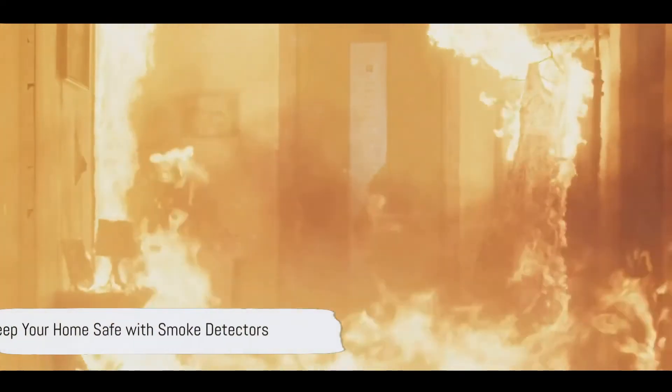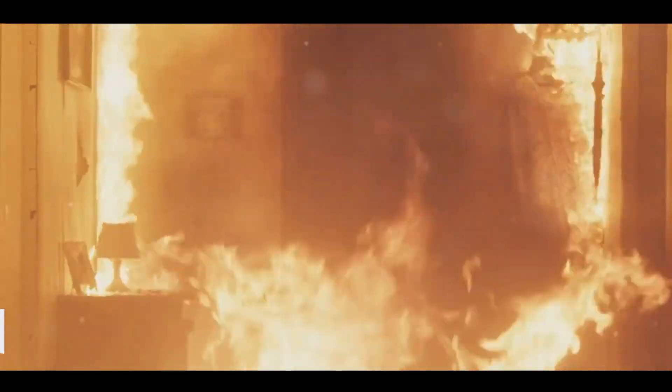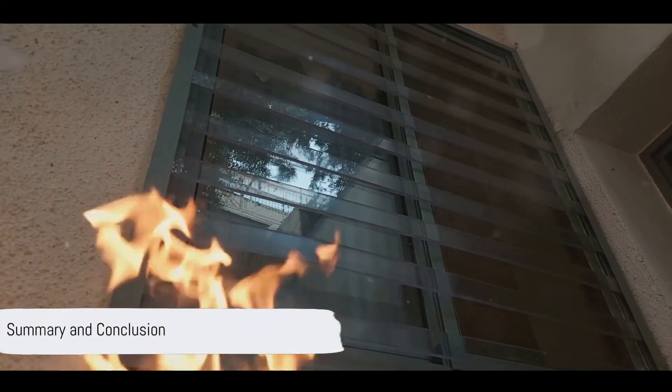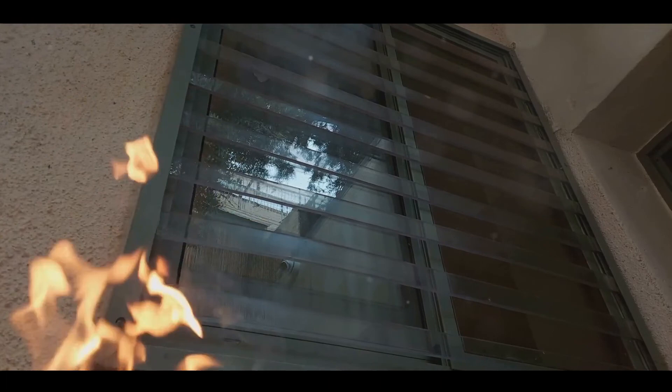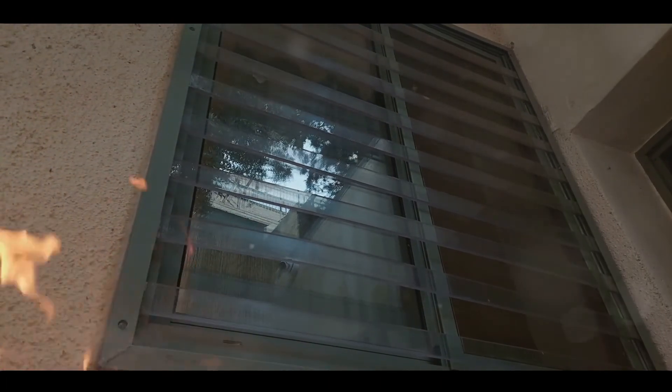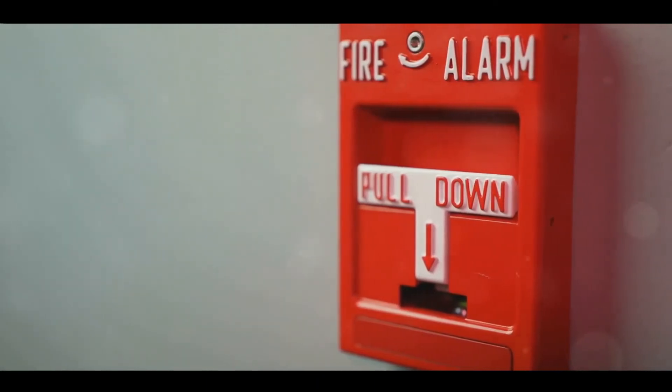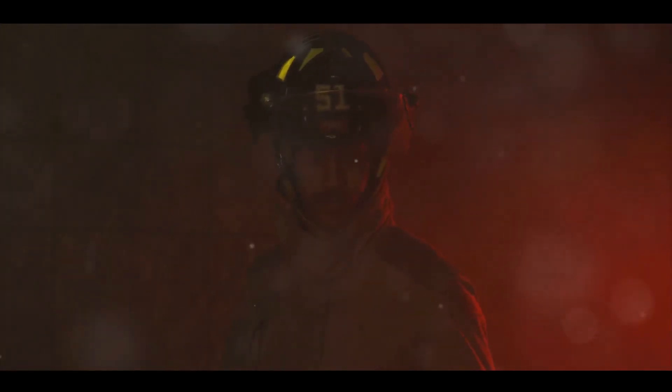Remember, knowing your smoke detector's signals can be the key to keeping your home safe. We've learned that a blinking red light can signal the need for maintenance, replacement, or a possible malfunction. It's crucial to understand these signals and respond appropriately — whether it's testing the alarm, replacing the battery, or evacuating the premises. Stay safe and keep an eye on those smoke detectors.